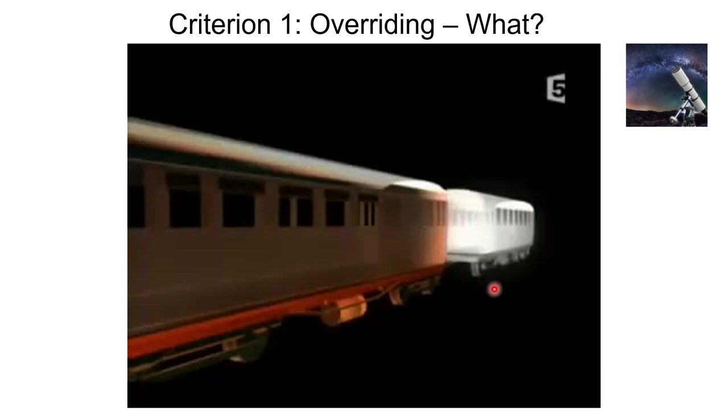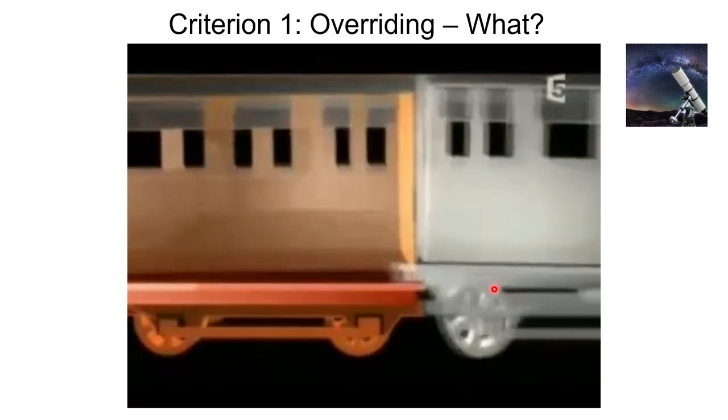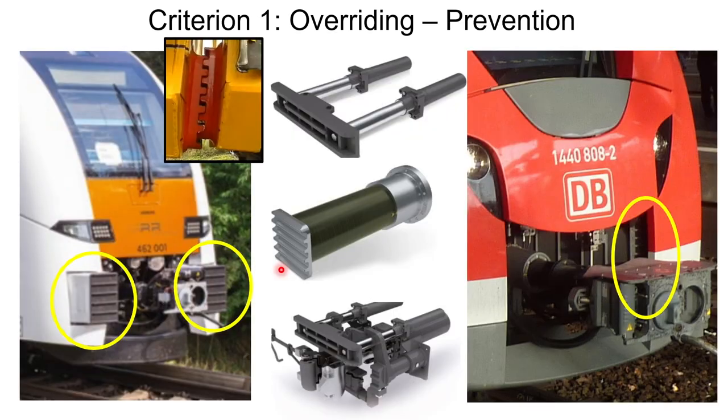Let's look at a video of how overriding works. You can see the underframe riding over the other frame and the survival space being seriously compromised. Overriding is prevented using an override protection device. On some trains it may be conspicuous, on others it may not be, but it is always there. If two trains collide head-on, these devices on both trains interlock, and this interlocking prevents one train from overriding the other. The protruding fingers on these devices interlock with each other in case of a collision.